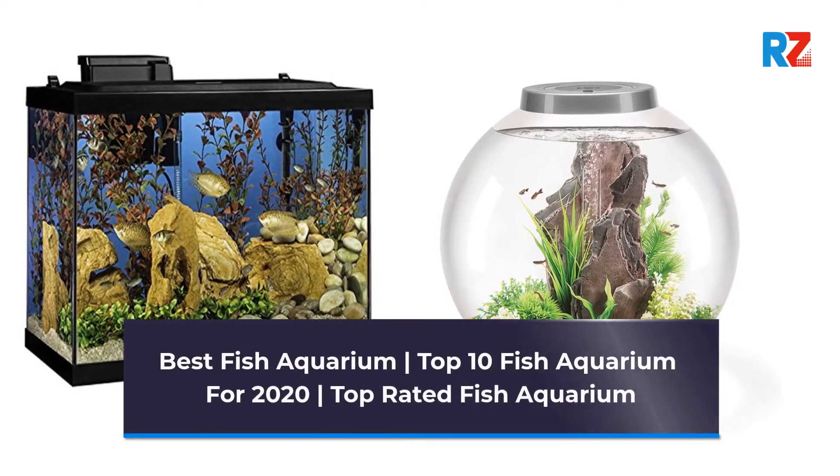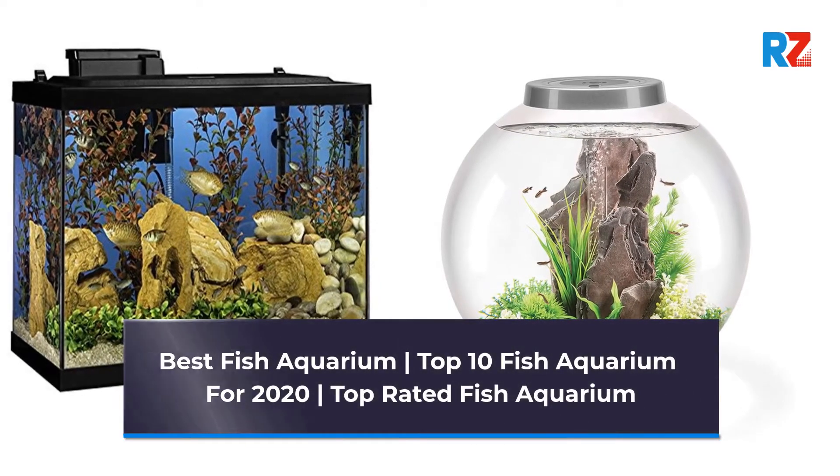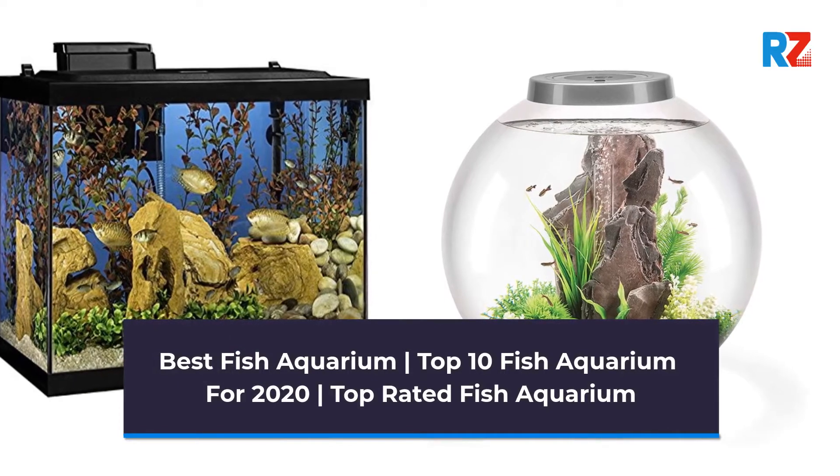Best Fish Aquarium. Top 10 Fish Aquarium for 2020. Top Rated Fish Aquarium.